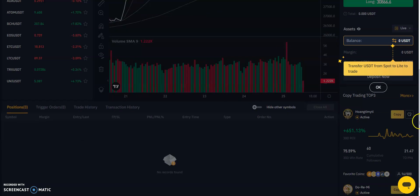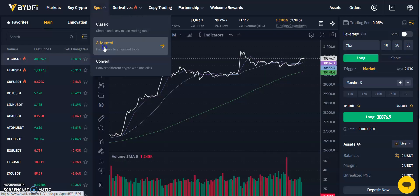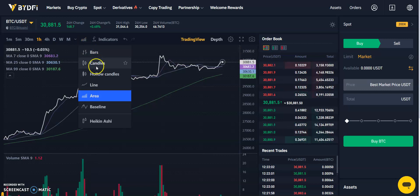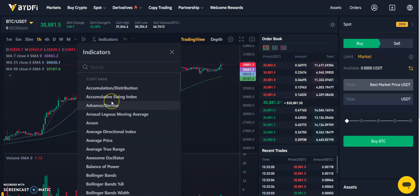Other key features include interactive charts. Via the spot page on the advanced platform, you can choose your bars or candles. There are an array of indicators to select from to carry out your technical analysis, manage your risk, and find your entry and exit points.